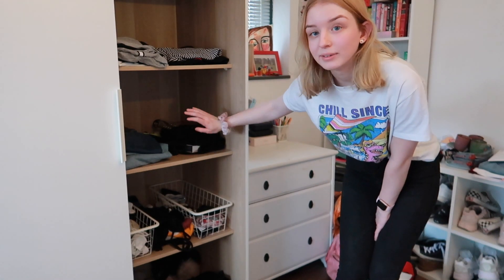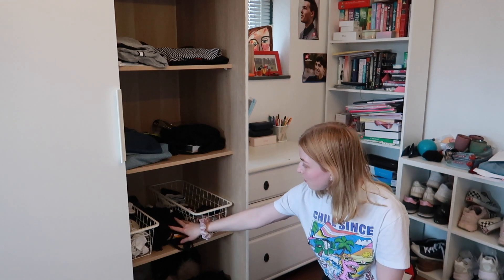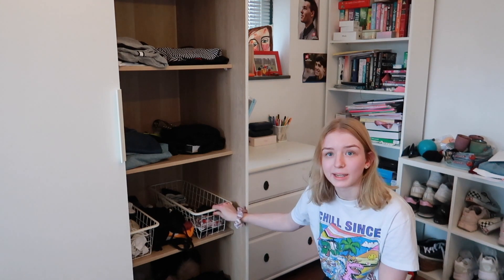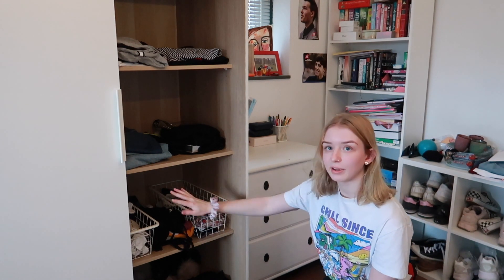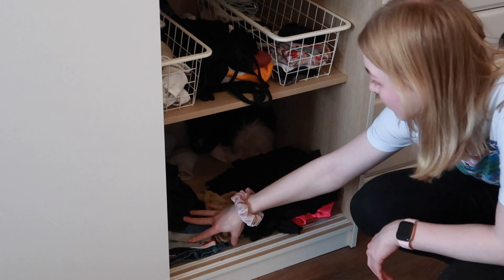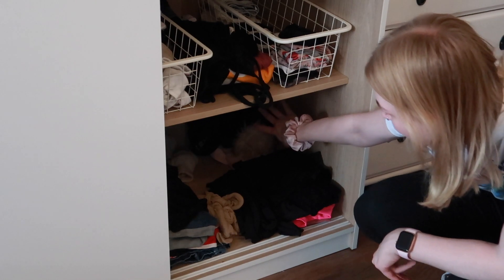I have some leggings and all my belts — not really organized, but they're there. On the next shelf I have my socks, some cami tops, underwear, and bras. I bought these little baskets from IKEA to sort them, which is really handy so you have everything in one place. All the way at the bottom I have some workout clothes, shorts, and skirts that I don't wear now because it's winter, and some hats at the back that I don't wear either.